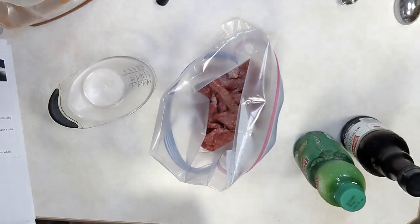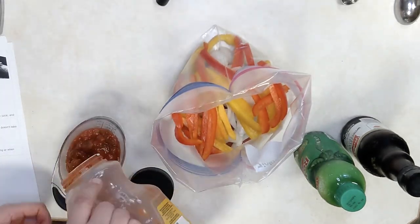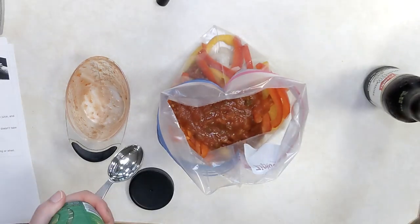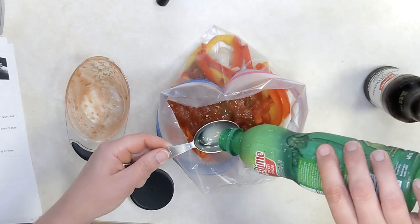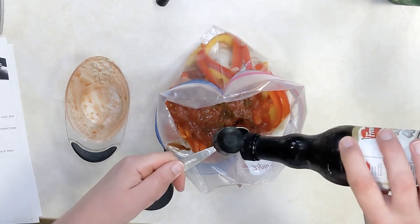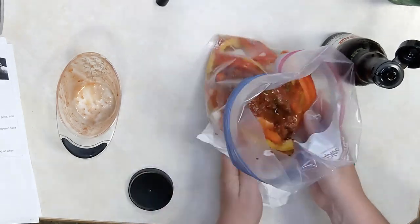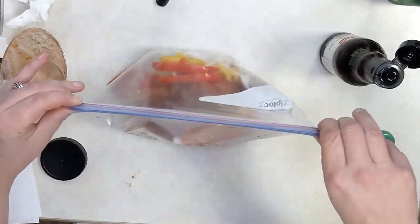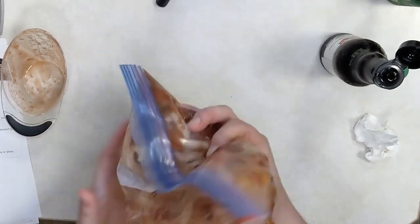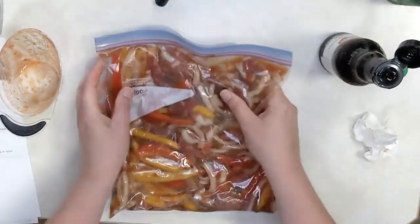This is the make-ahead beef fajitas freezer meal. Start with stir fry strips, add a sliced onion, sliced red and yellow peppers, a cup of salsa, lime juice, and Worcestershire sauce. Put everything in the bag, remove the excess air, seal it up, and freeze flat. On the day of cooking, cook it in a skillet on fairly high heat until the meat is cooked through — everything else is sliced so thinly it'll be perfectly tender crisp. The lime gives it a nice kick and the Worcestershire sauce adds depth. Serve in flour tortillas with your regular fixings — sour cream, salsa, shredded cheese, cilantro if that's your thing, and guacamole — because guacamole.